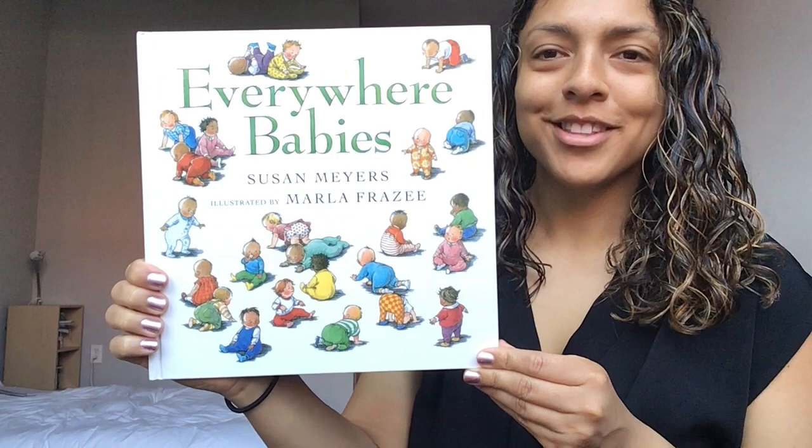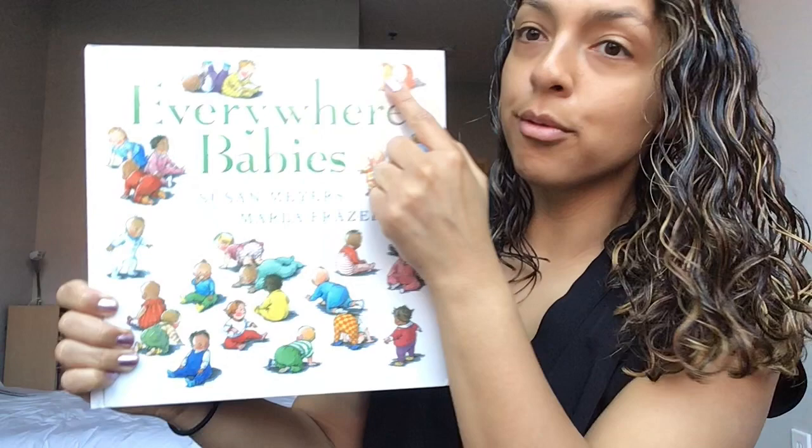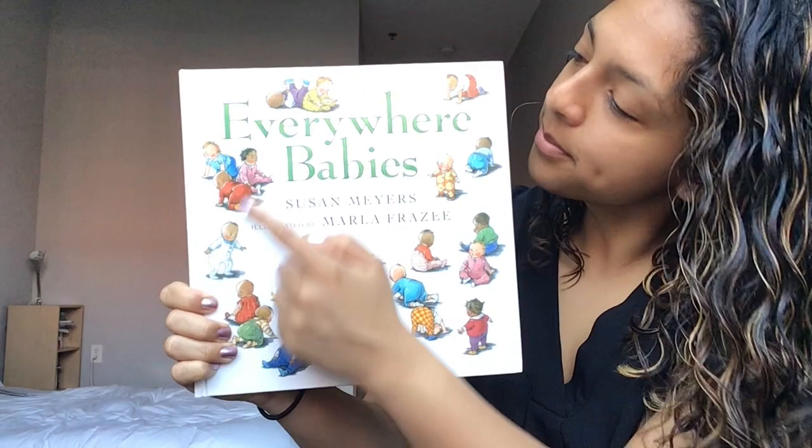Okay, preschoolers, let's take a look at our book. What do you see on the cover today? There are lots of babies on our book — lots of babies. Some of the babies are crawling, some are standing, some are practicing walking. Let's use our reading finger and read the title of our book: Everywhere Babies.